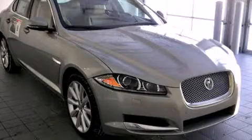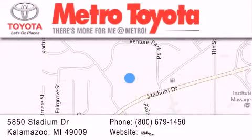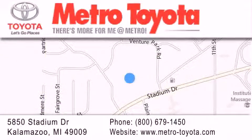Stop by today and test-drive this automobile for yourself. Thank you for considering Metro Toyota for your next vehicle purchase. If you have any questions, please visit our website, give us a call, or stop by our dealership located at 5850 Stadium Drive in Kalamazoo.